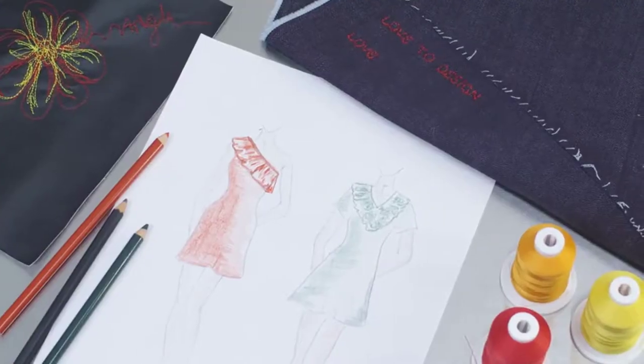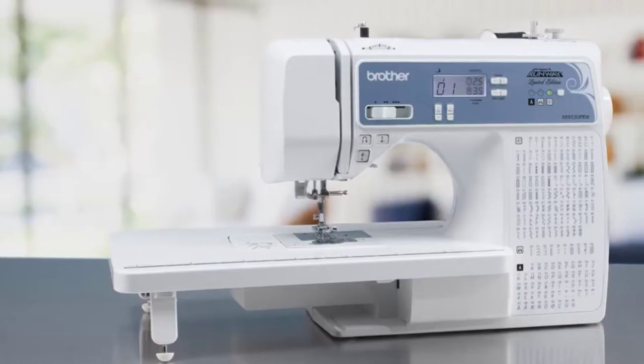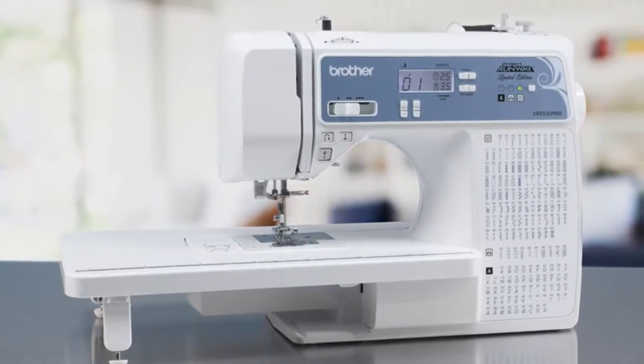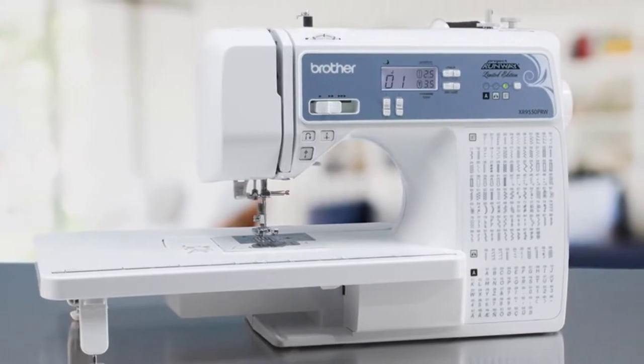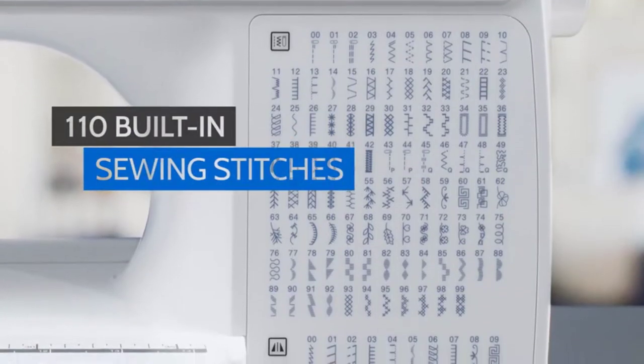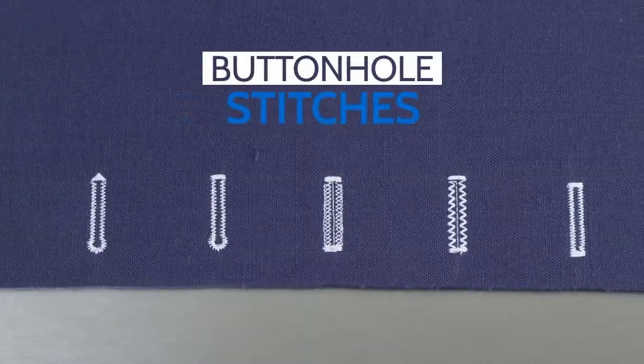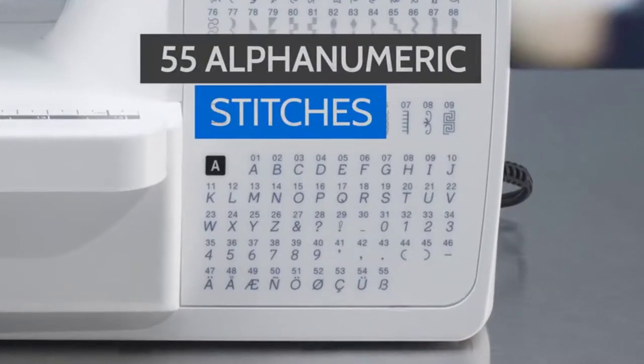Looking to explore fashion and creative sewing? Introducing the Brother Project Runway XR9550PRW, the computerized sewing and quilting machine. Showcase your talents with its beautiful built-in stitches, including decorative stitches, buttonhole stitches, and 55 alphanumeric stitches.